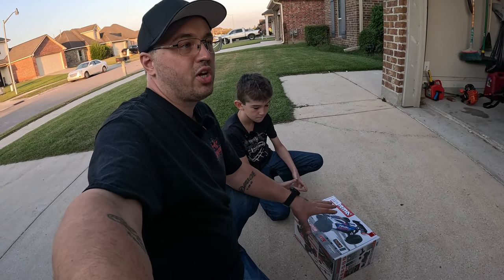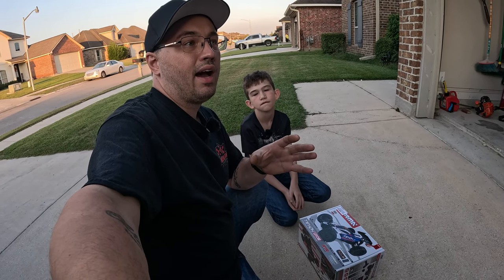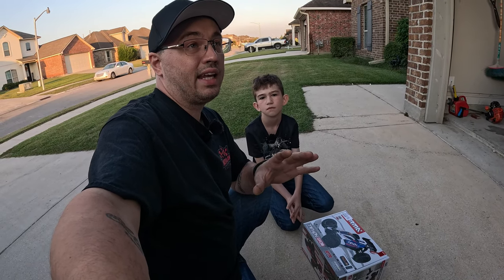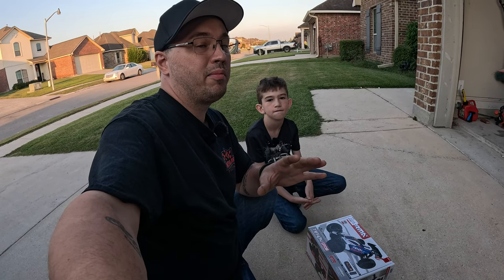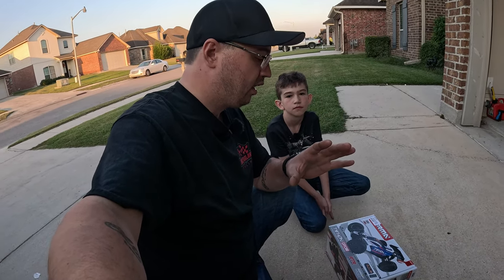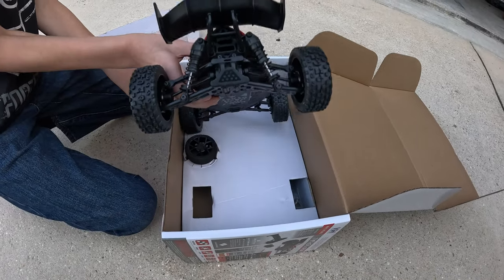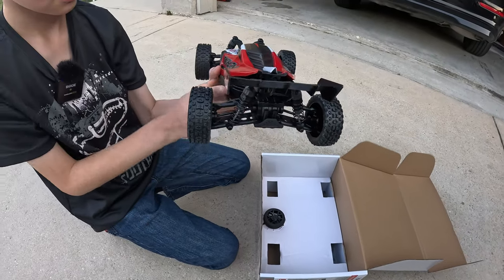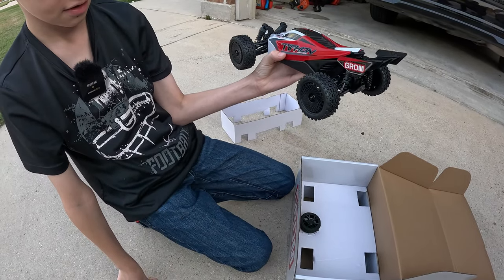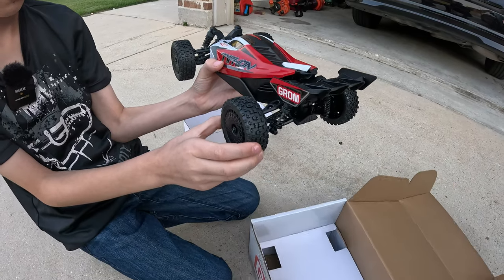We're going to open it up and check it out. We did get to play with it for a little bit and I was kind of on the fence on getting it or not — maybe, maybe not. But after driving it, this thing was so much fun and it handled so well. Nikolai, you want to go ahead and open it?